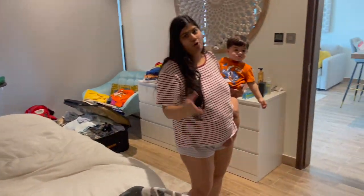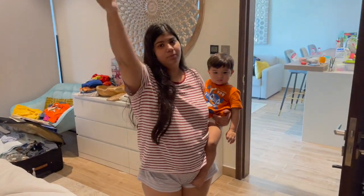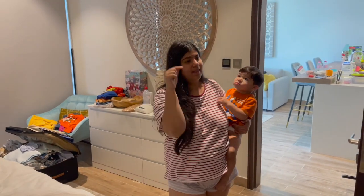So yeah guys, that's my apartment! I hope you love it. If you love it, please go subscribe to my channel and hit the like button.